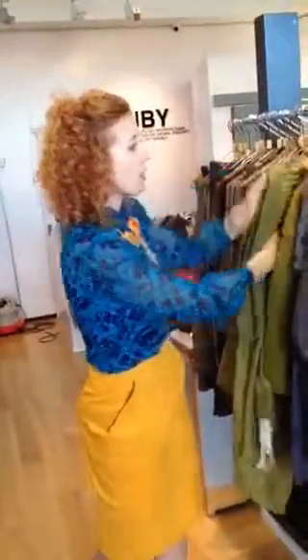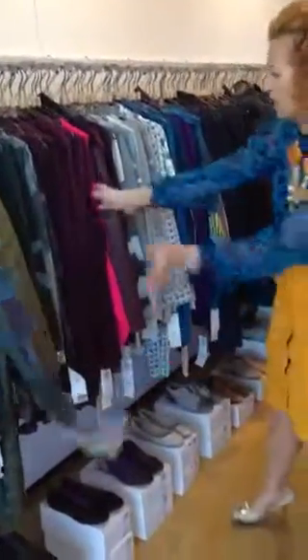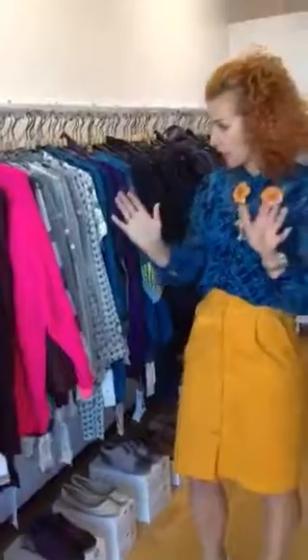They do everything from tops right through to jerseys. There's a great long jacket in here, funky leggings as well, and also shoes. You can see there's a nice bright piece interspersed with all of the more muted pieces — there's a colour and piece for everybody.